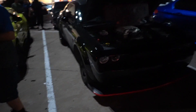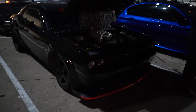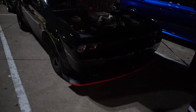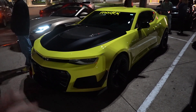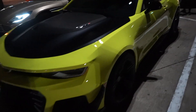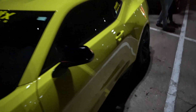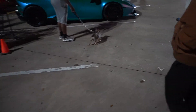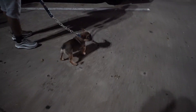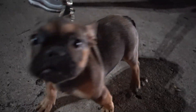We got a Dodge Demon on the skinnies pack, the dollar option right here. And right next to the Demon we have a shot green ZL1 1LE. I actually have never seen a Camaro in this color before, and I gotta say it looks mighty fine in person — it's a lot more green in person than my camera's picking up. This is why I come to car meets right here.